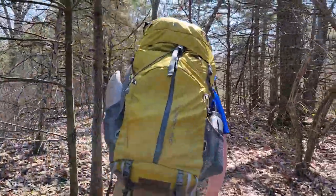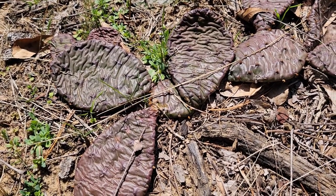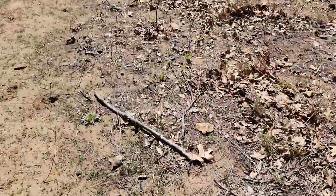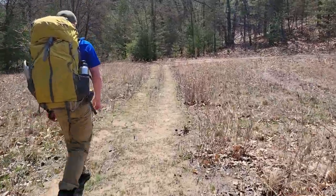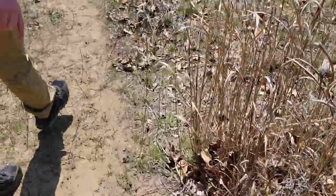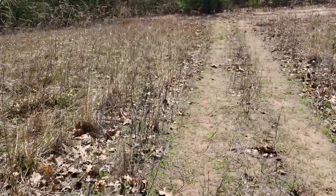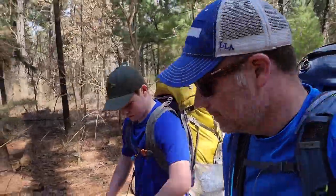Looking for some prickly pears. Gone like a tenth of a mile and we found some — not looking too good though. About 0.4 miles in, looks like they've been hit by winter and haven't been revived. It's a nice 60 degrees here today on March 30th, feels like spring. Prickly pears everywhere — gotta find a fresh one. This one looks a little better. Are they supposed to look flat? I think they're supposed to look green.